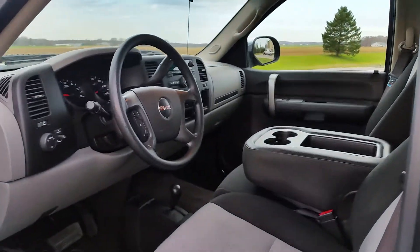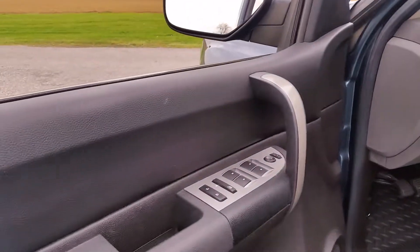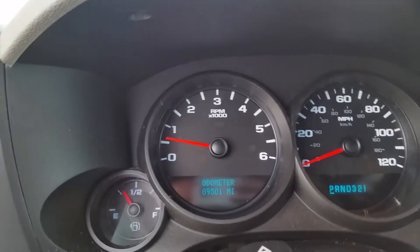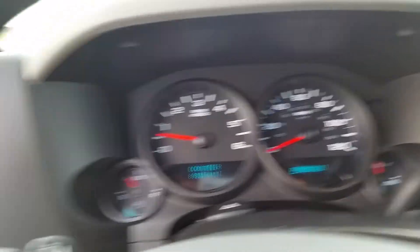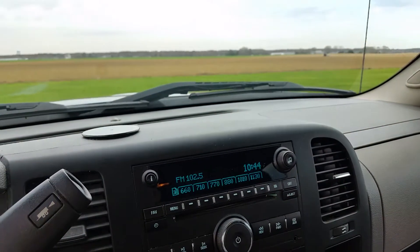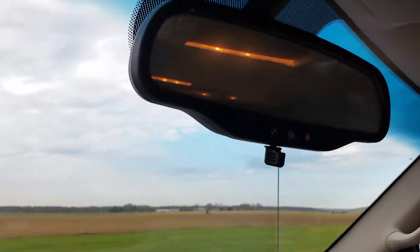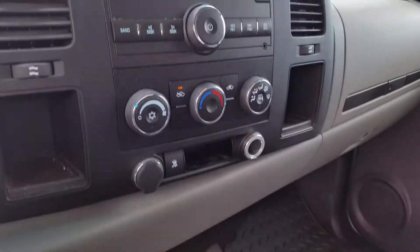Inside you've got a cloth interior, power locks, windows, mirrors, manual seat, factory slush mats. Showing 89,501 miles with a check engine light. Automatic headlights, AM FM stereo with satellite OnStar, and traction control.